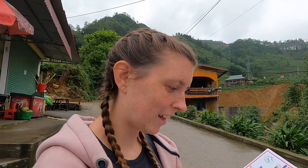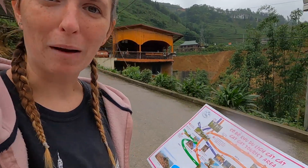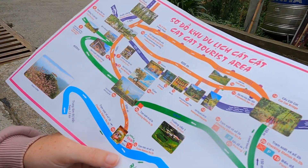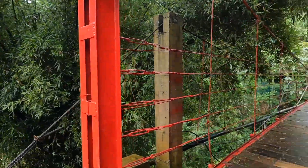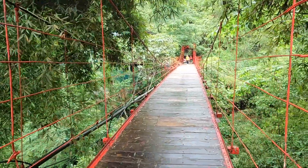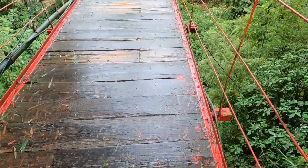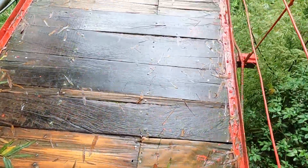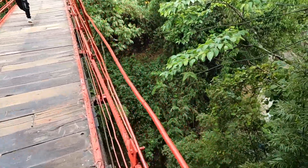We don't know if there's any extra prices to get into the attractions. We also don't know where we are on the map, so we're trying to figure that out. We're going across the Cat Cat Bridge now. It looks pretty sketchy — it's literally just wood and you can see right through. It's a pretty long way down.